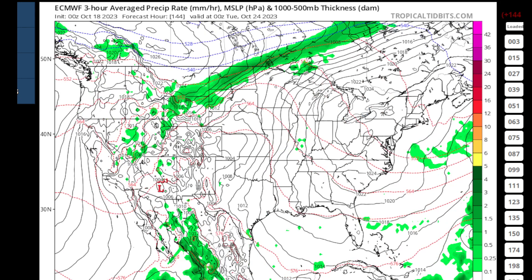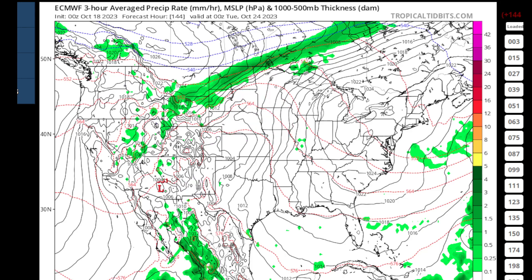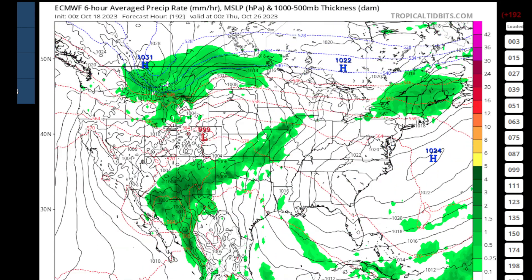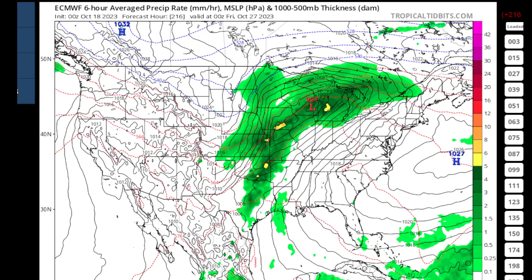Then our attention moves back toward the west, where we'll be tracking two systems converging. You've got what's left of this tropical system coming up from the south, and then you've got another piece of energy coming in from the northwest. They're going to hook up and move out into the plains — a pretty decent area of low pressure forming right in the middle of the country, tracking off toward the north and east. Watch that moisture come up out of the southwest merging with that energy. As that low pressure fires up, it's going to tap some of the cold air out of Canada and bring it down.